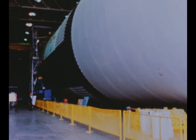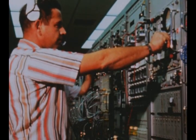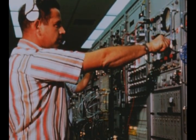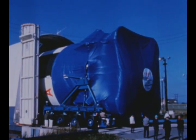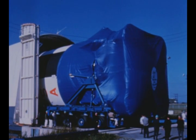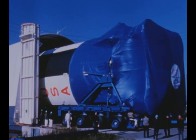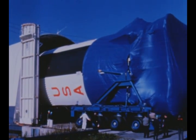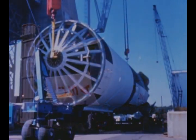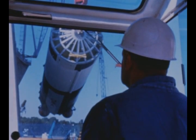Post-firing checkout of the second flight stage, which was static tested at Marshall last quarter, continued during this report period. Completion of checkout and shipment to the Kennedy Space Center are scheduled in January. The third flight stage arrived at MSFC on October 1st from Michoud, where it had undergone post-manufacturing checkout last quarter by the contractor, the Boeing Company. The stage was installed in Marshall's static test stand on October 3rd for acceptance firing.